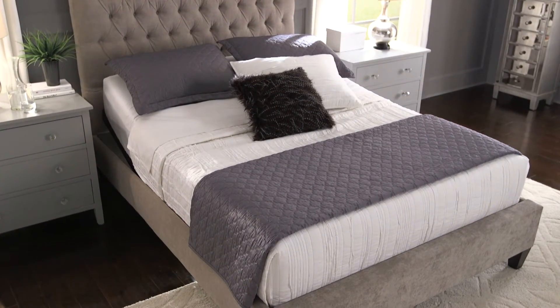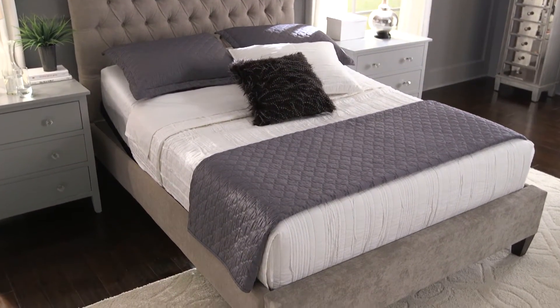Create a bedroom that's more than just a place to sleep with the Prodigy 2.0 adjustable base.